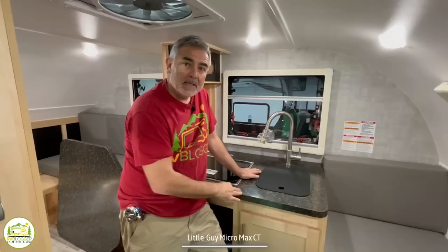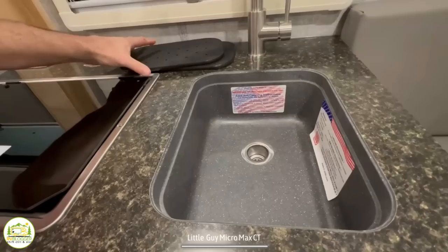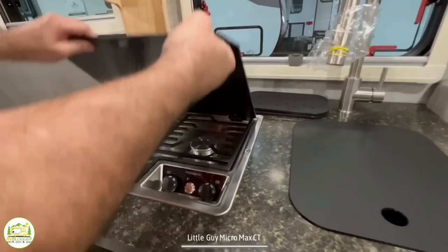Straight across from the entry door is the kitchen area. First there's a really neat sink setup — it has a cover on top that gives you more countertop space. When you lift the cover, there's a creative dish drain design, and when you pop these out, you've got a single bowl sink for washing dishes and hands. Over top there's a good-sized gooseneck faucet with a separate pull-down sprayer — a very nice feature.